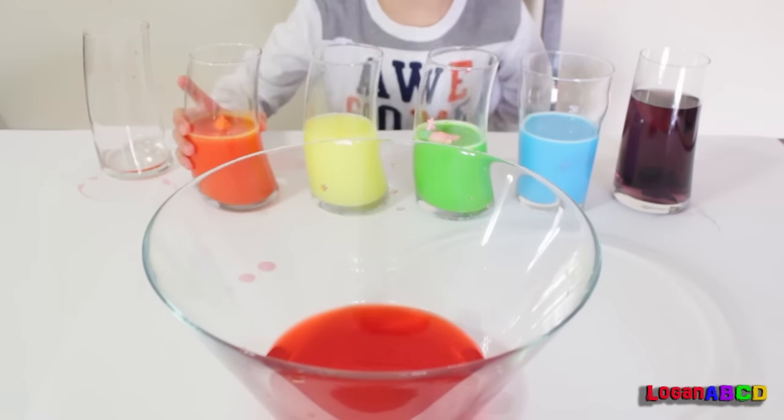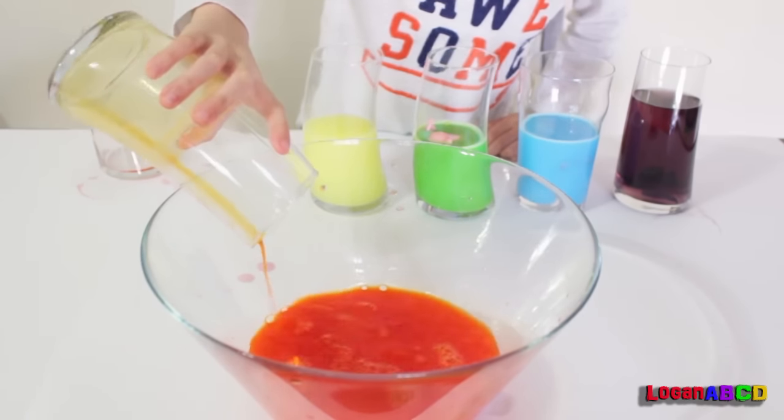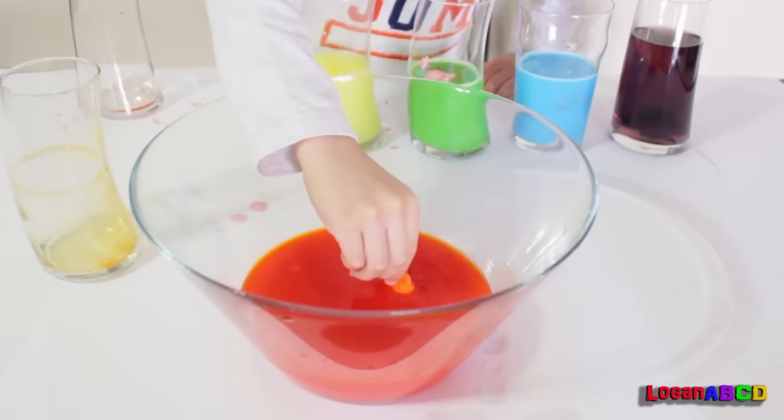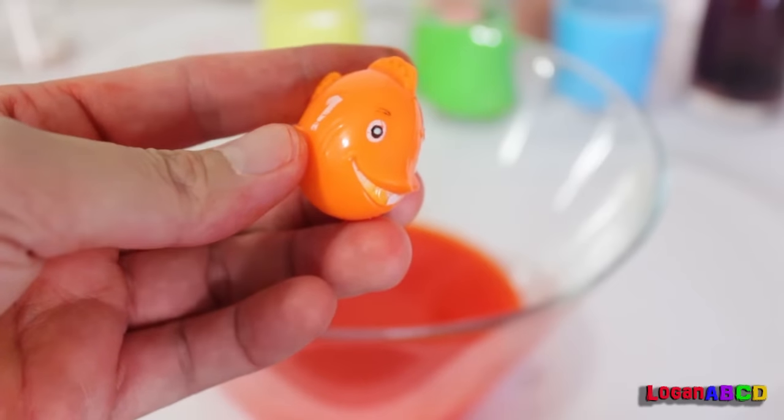Now let's put the orange one and see what's inside. It's a fish! It's an orange fish!